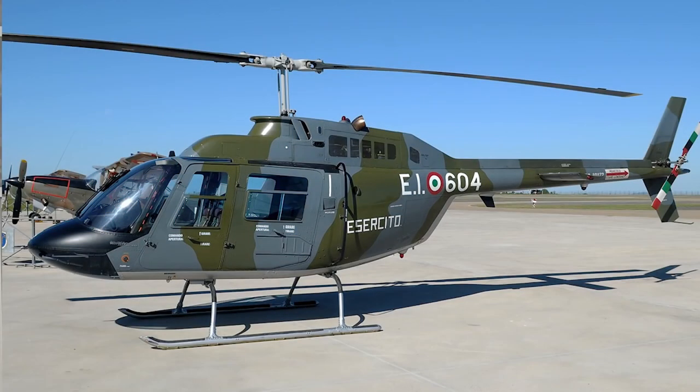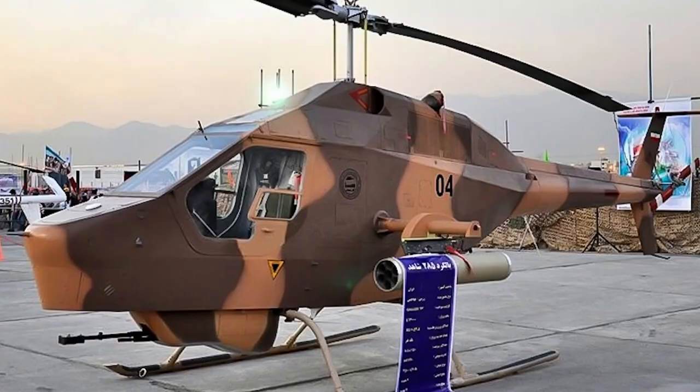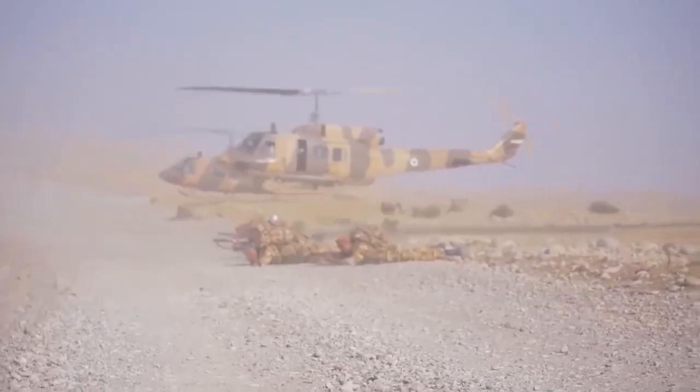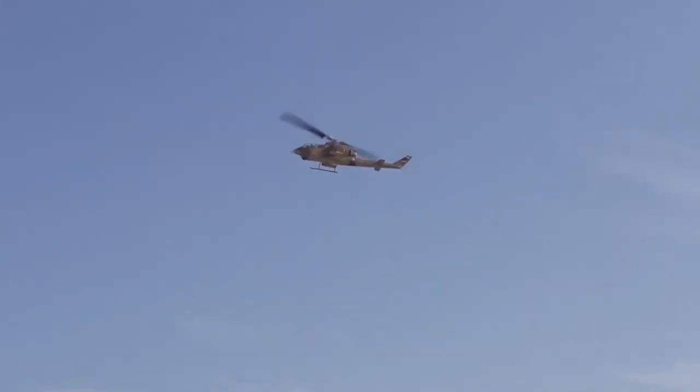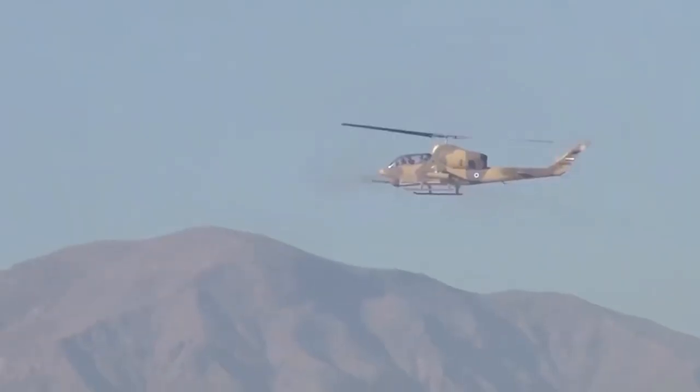Before the revolution, Iran bought about 100 Bell-manufactured Jet Ranger helicopters from America. Iran benefited a lot from these helicopters, but after the Iran-Iraq war, they started to have spare parts problems for these helicopters.